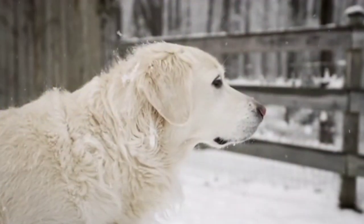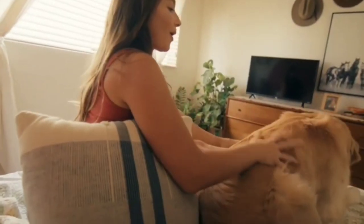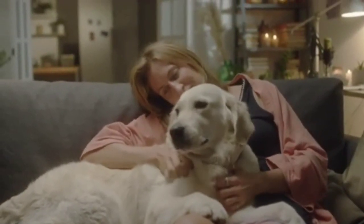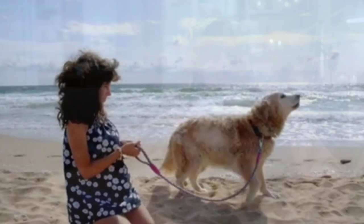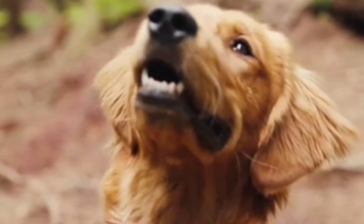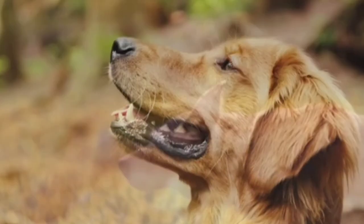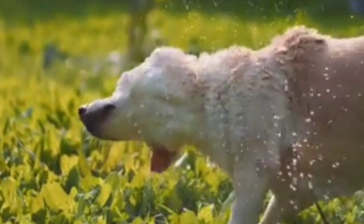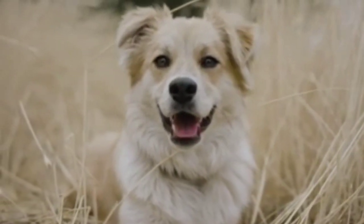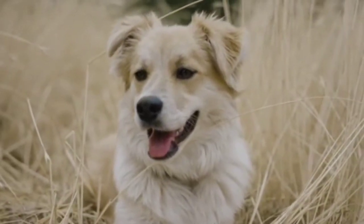In conclusion, the golden retriever is a wonderful dog breed that is loved by many. They are friendly, intelligent, and loyal, making them great family pets. If you're considering getting a golden retriever, make sure to do your research and find a reputable breeder or rescue organization. Thanks for watching — we hope you learned something new today. Don't forget to subscribe to our channel for more videos like this.